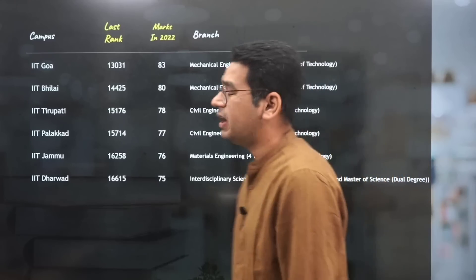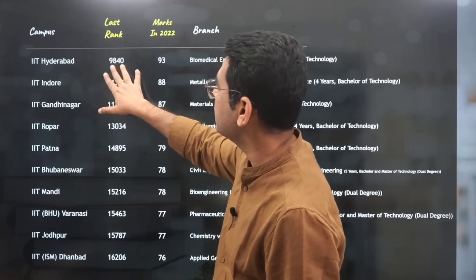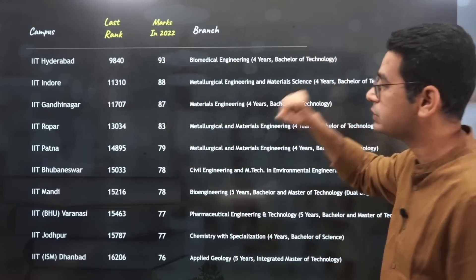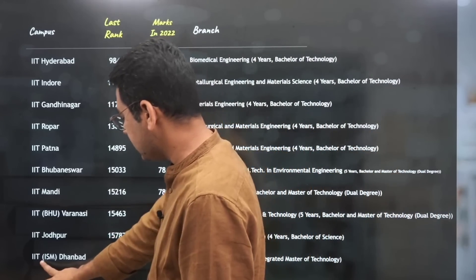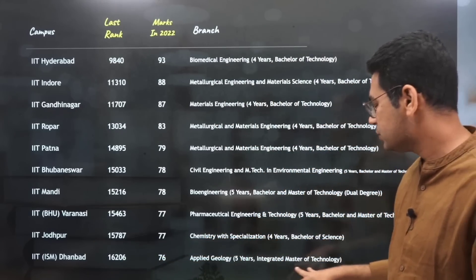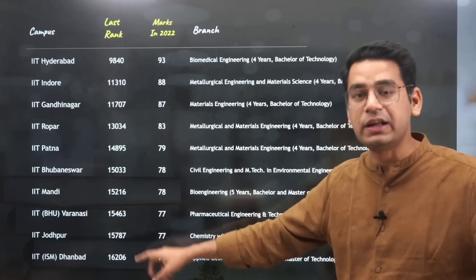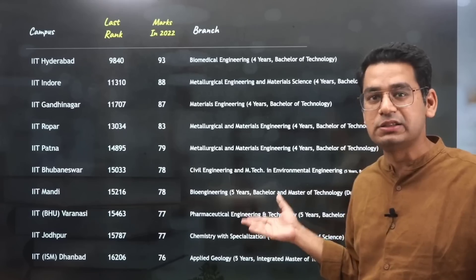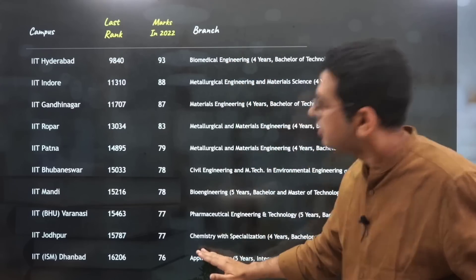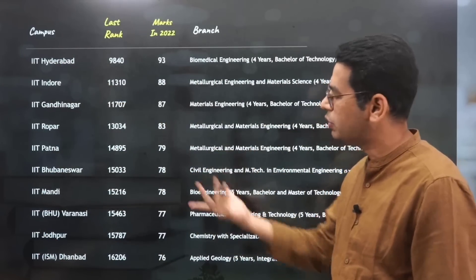Moving to second generation IITs — IIT Hyderabad closed at around rank 9840, 93 marks, in Biomedical Engineering, which is a BTech course not a BSc course. And if we go to IIT ISM Dhanbad, it closed at 16,206 at 76 marks, Applied Geology, which is an integrated five-year program. Somebody has applied for it and taken admission. So don't think these are just statistics — someone has picked it up. This happens every year, and people are giving preference to campus.